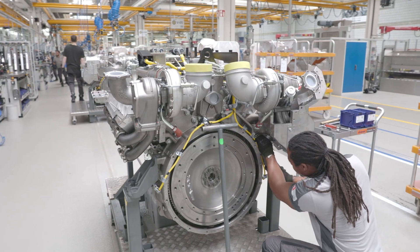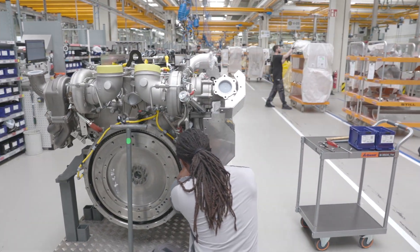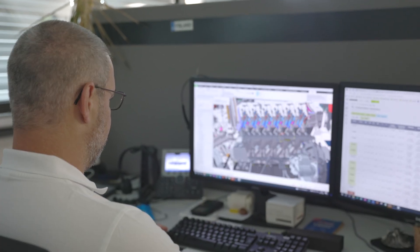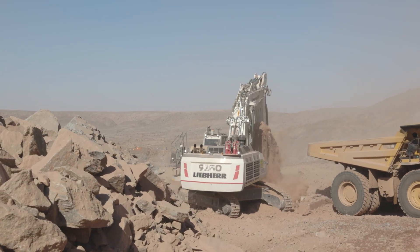We also take into account early on the total operating costs, to try to reduce them as much as possible for the industry's final customers. At Liebherr Machine Bull, a team of almost 300 people work on engine development. One of our special features is that we are highly vertically integrated, meaning that we design many of the components ourselves. This includes the injection system, the engine control unit and the software installed in it.